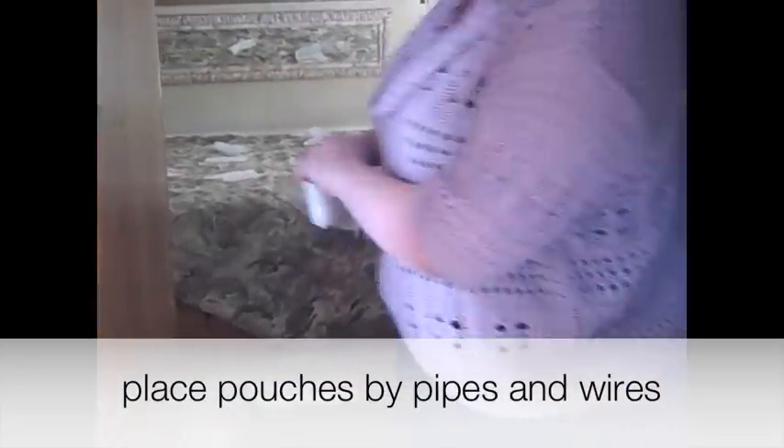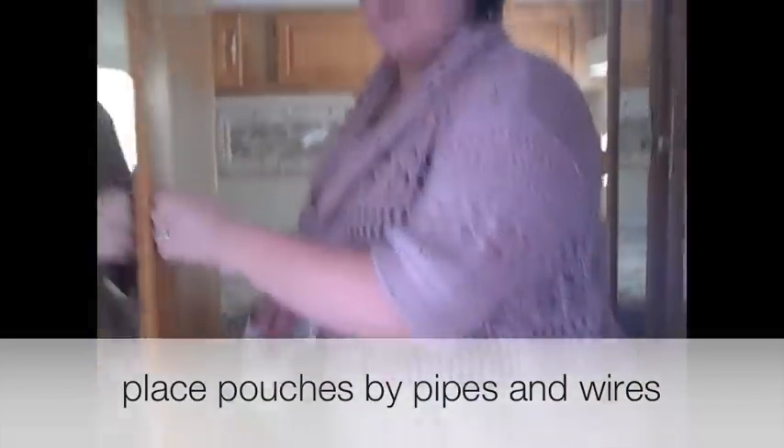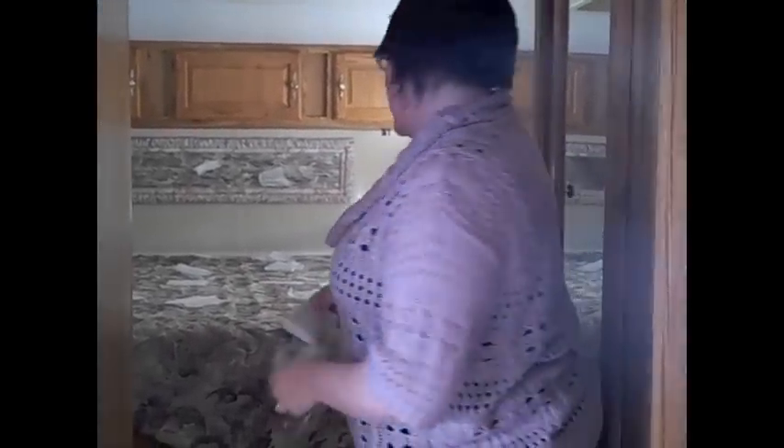Inside the cabinet will protect that area. Coming up into the bathroom area, I'm just going to put one in here — there are pipes and holes, so you definitely want to check those areas as well. I don't see any droppings up here, but this is where I'm going to be sleeping, so I'm just going to make sure there are no droppings up there.